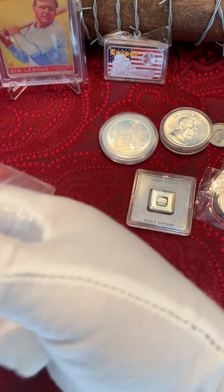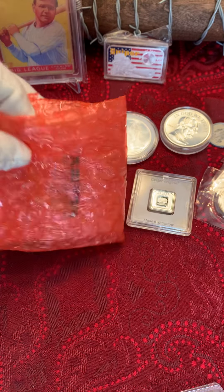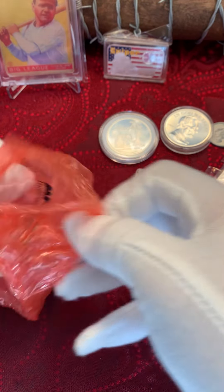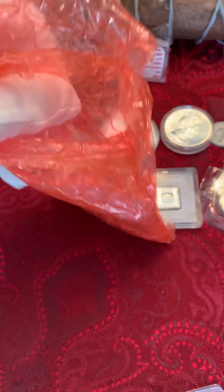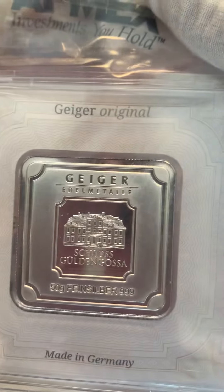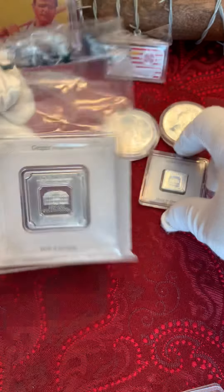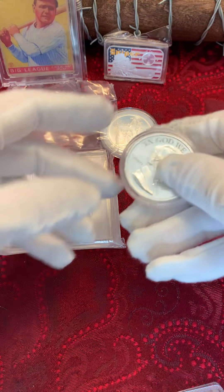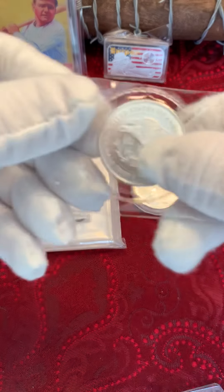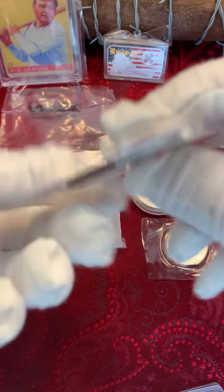One more package. Let's see here. What is in this package? What could it be? Oh my goodness gracious — this is nice. A 50 gram Geiger in the assay, still sealed up from Atmex. So we got a 50, we got a five, two ounce silver, one ounce Silver Town, half ounce trade unit, the JM bar.